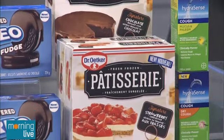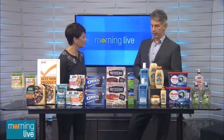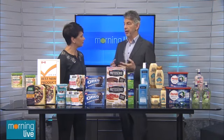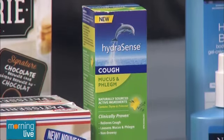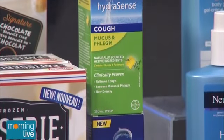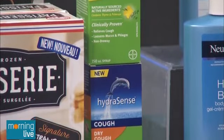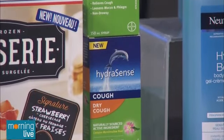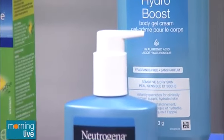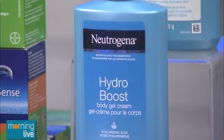If we get ready for winter, we have a couple of products to help you get through. We have a new cough syrup from HydroSense — a trusted Bayer brand with naturally sourced ingredients and clinically proven results, in two varieties. We also have something to help with dry skin: the Neutrogena Hydro Boost Body Gel Cream. Very light, fragrance-free, with hyaluronic acid. You can even get dressed right away because it goes on dry — you don't have to wait.